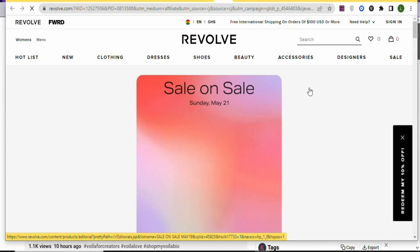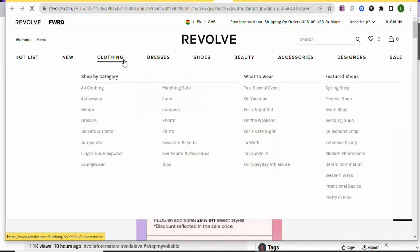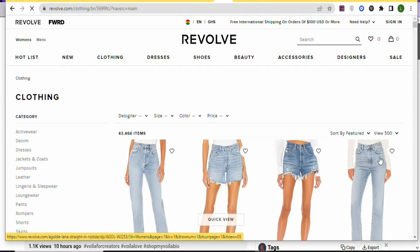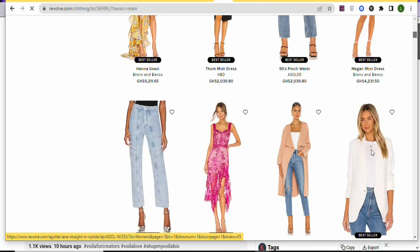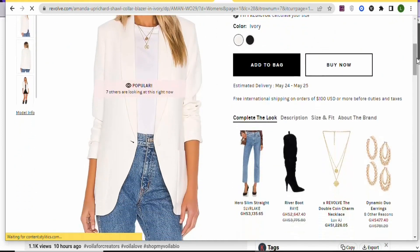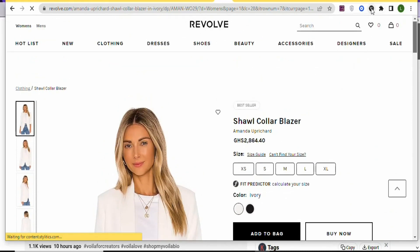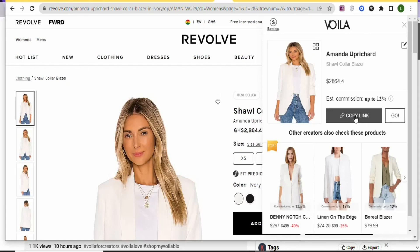Once you select a retailer, choose a product category such as clothing. You'll see many clothes you can sell to earn affiliate commission on vola.love. Select a product and click on it to open it. To get your affiliate link, click on the Vola extension. Your affiliate link will appear — click it to copy. Anytime someone purchases through your link, you earn up to 12% commission.